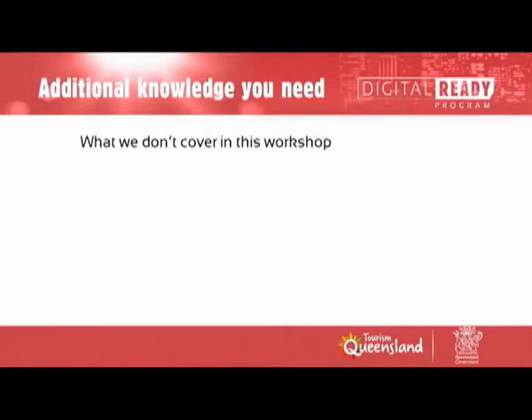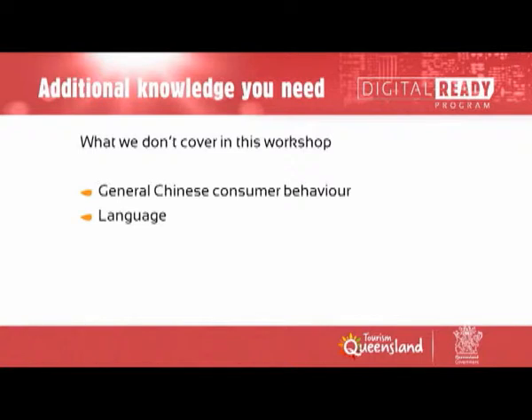There are some things we won't cover today because if we did, we'd be here for three days rather than two hours. We're not going to talk about general Chinese consumer behaviour, language, history — which plays a huge part in Chinese culture and travel — demographics, or etiquette like the clocks example. We are strictly here today for the digital side of things.